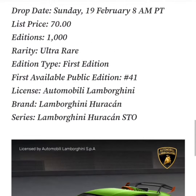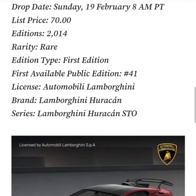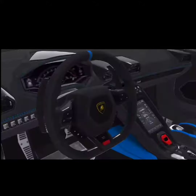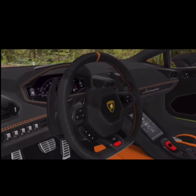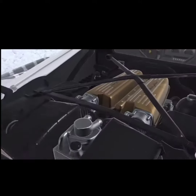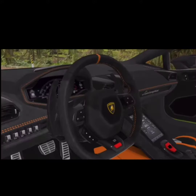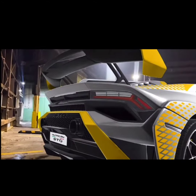They actually have a trailer and I gotta say it looks pretty cool. You can see here — I could just imagine this in the VVverse. You have your VR goggles and you're seeing this up close and personal. I'm personally not a car guy, so I'm not too crazy about this drop personally, but I know what a Lamborghini is and these cars look off the hook.